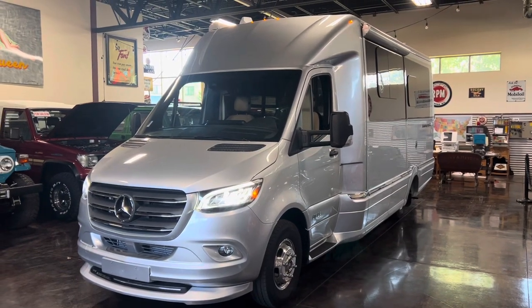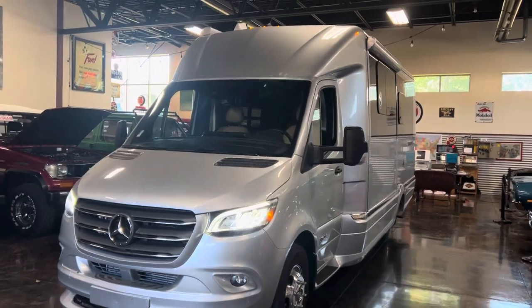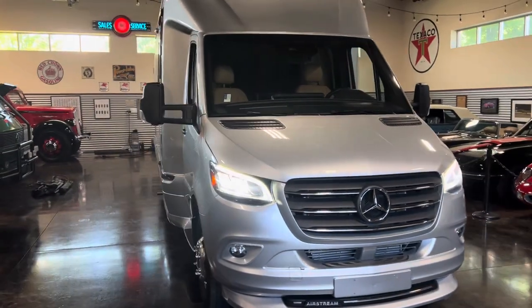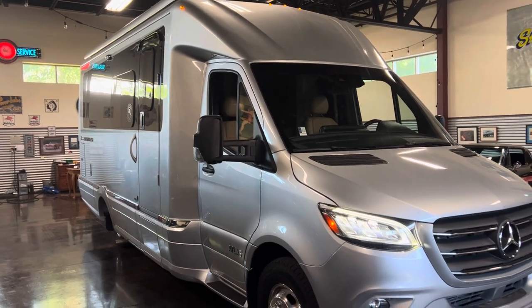Hello, this is Shep here at the Sun Valley Auto Club. In front of us we have a 2020 Airstream. It is an Atlas, the Tommy Bahama edition, the relaxed edition with the Murphy suite and Murphy bed.